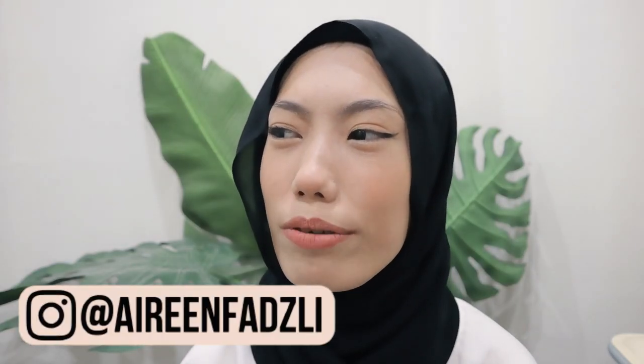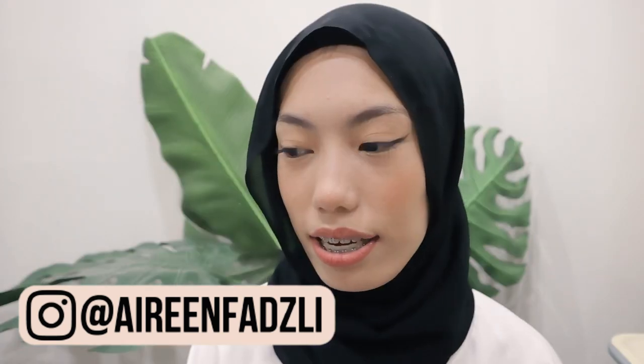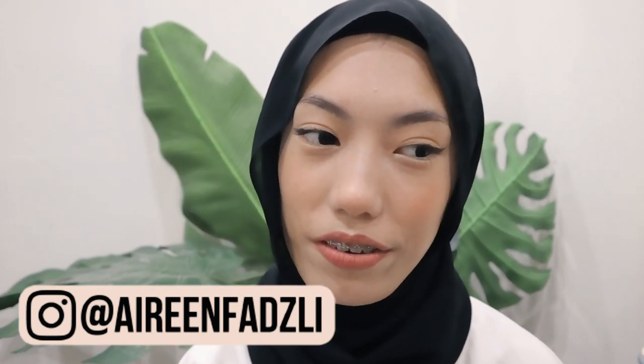Hey guys, it's Meryn Fuzzle here. Welcome back to another YouTube video from me. It's literally like almost 1 a.m. and I'm filming a video.